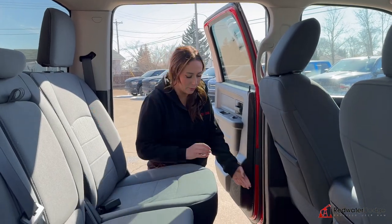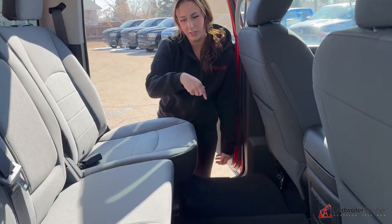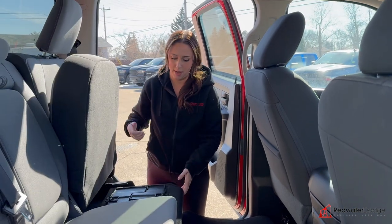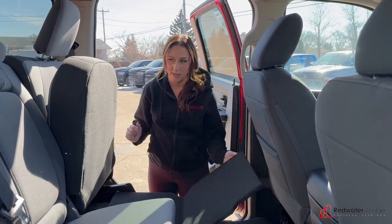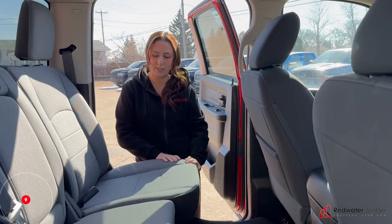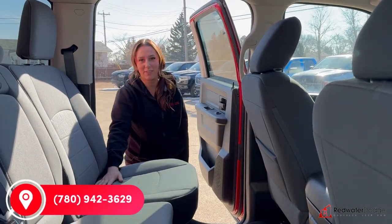Let's check out the back seat. In the back seat, a whole bunch of room. You do have in-floor storage on either side. These flip up, and then more storage underneath, or you can get them to fold out flat. If you want to make this truck yours, you can give us a call at 780-942-3629.